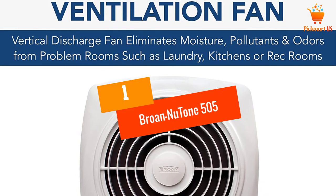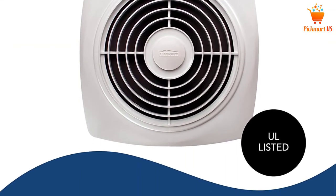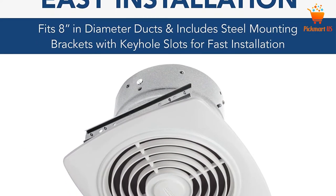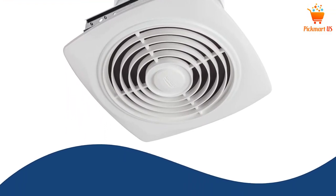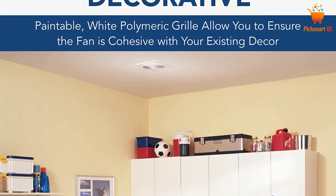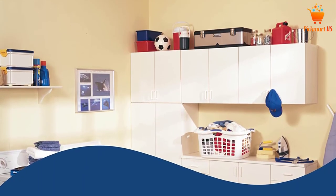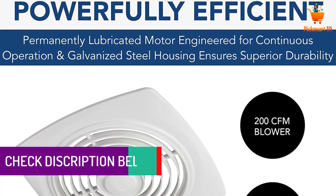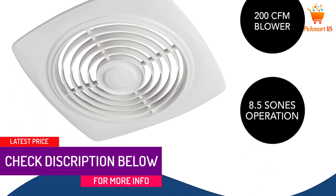At Number 1: Brone New Tone 505. You can easily install this kitchen exhaust fan between ceiling joists, and it has an extensive range of applications. Aside from exhausting cooking fumes and eliminating humidity from the kitchen, it can also be used for tobacco smoke from rec rooms and workshops, and even in laundry rooms. One friend highly recommended it, saying these utility ventilators have served him with the highest efficiency levels.